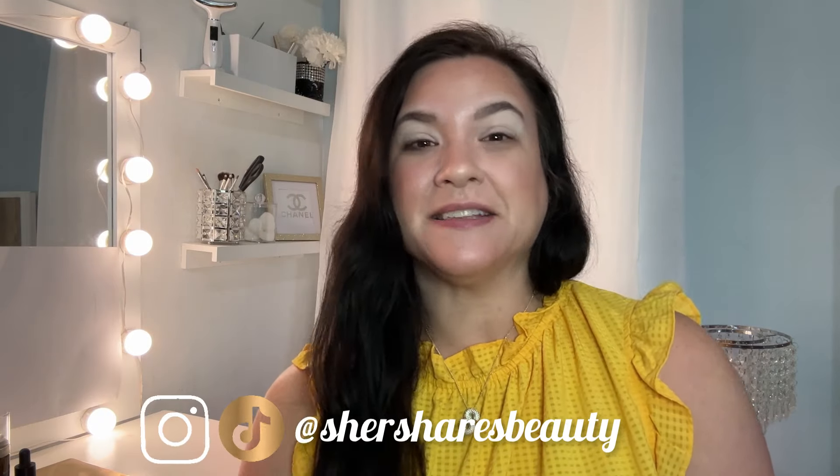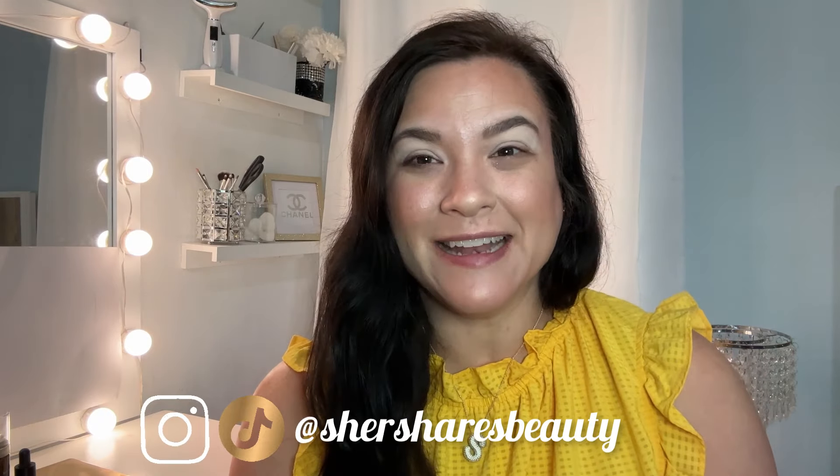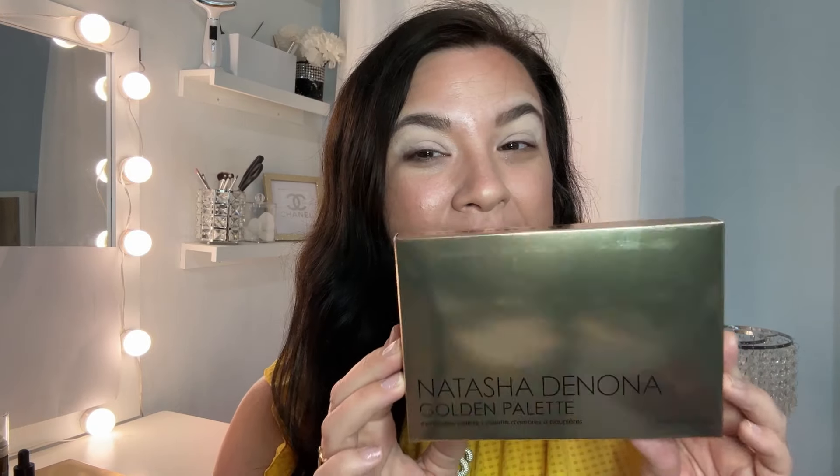Hello friends! It's an exciting day — I just got the brand new Natasha Denona Golden Palette. It's her brand new release, kind of a redo of the old gold palette. We're going to see what this is all about, my first impressions, and a few look ideas, so stick around.